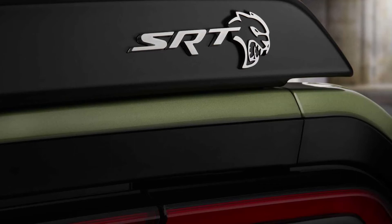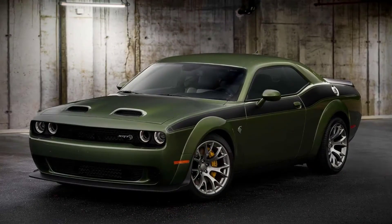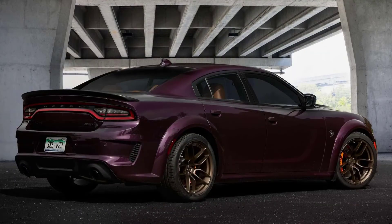Exclusive unlocked options include Hammerhead Gray floor mat accents, Hammerhead Gray, Sepia, or Demonic Red seat belts, leather and Alcantara steering wheel options, blue and yellow brake calipers, and three exterior badge finishes: Red, Brass Monkey, and Satin Chrome.